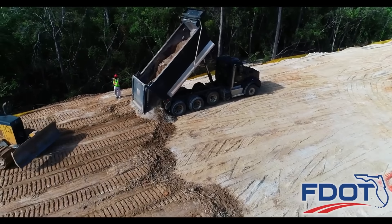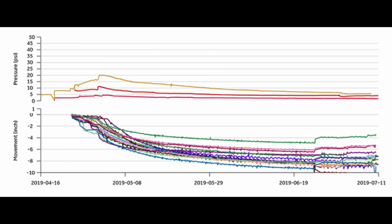The idea is to monitor closely so you can predict when the bulk of the settlement will be completed. You want that done well before completion of construction, before you pave the roadway, before you install utilities. On the data plot, the upper plot shows readings from vibrating wire piezometers and the lower plot shows settlement readings — negative values indicate settlement amount. You can see pore pressures increase as fill placement starts and is completed, then once fill is topped out the pressures start to dissipate as the soil consolidates.